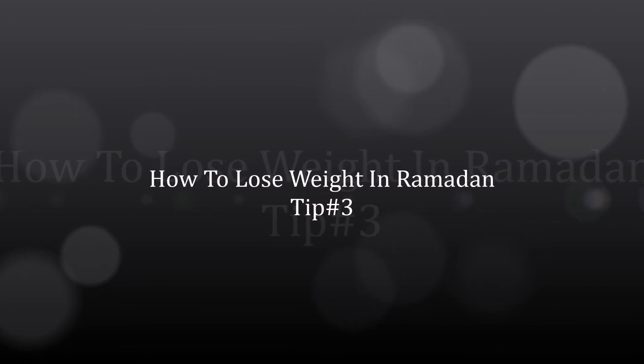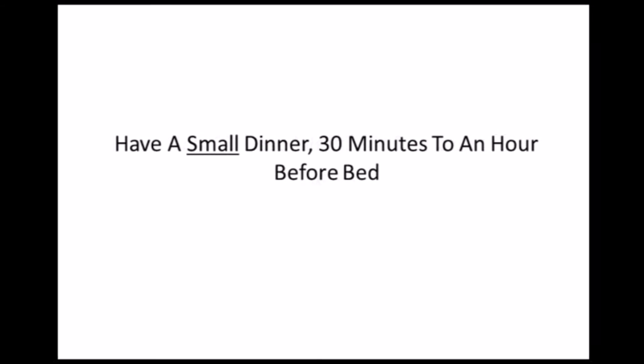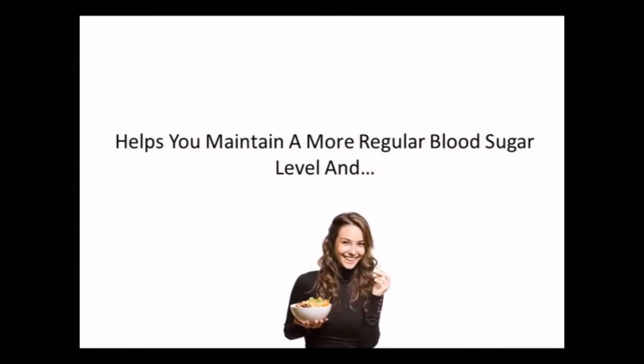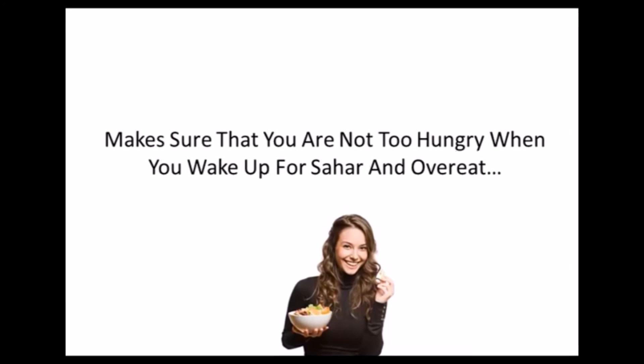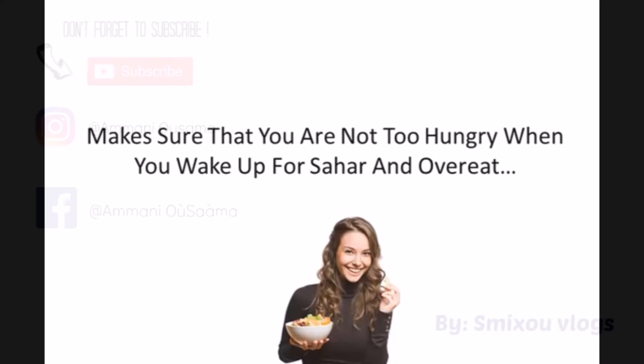Tip number three: have a small dinner about 30 minutes to an hour before bed. This helps you maintain a more regular blood sugar level and makes sure that you are not too hungry when you wake up for Suhoor, so that you don't overeat at that time.